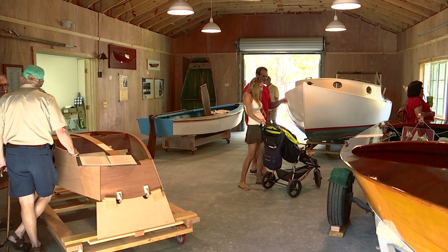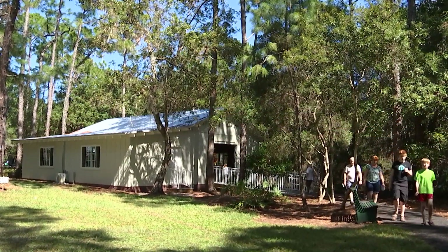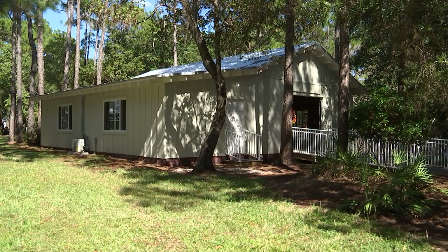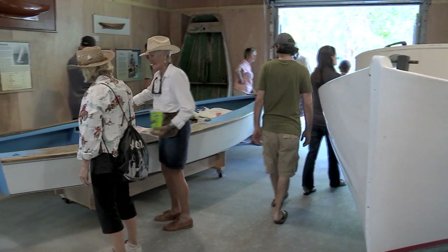A collection of boats dating from the 1940s to the 1960s are on display at the new McKay Creek Boat Shop, which is modeled after Mills' own former shop. This boat shop is fairly new, and it has been put together by a lot of volunteers who care deeply about our boating history here in Pinellas County and in Tampa Bay.